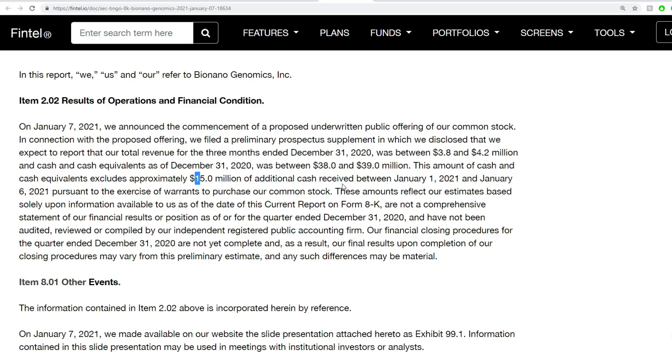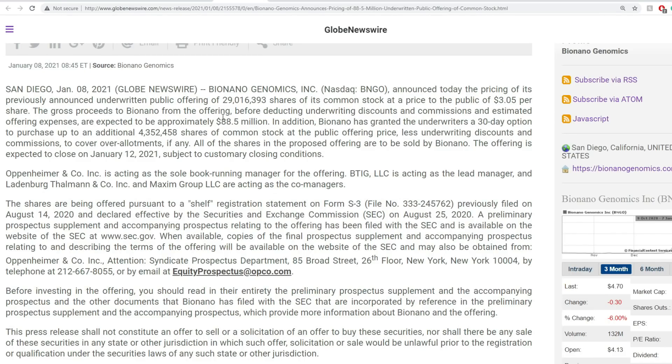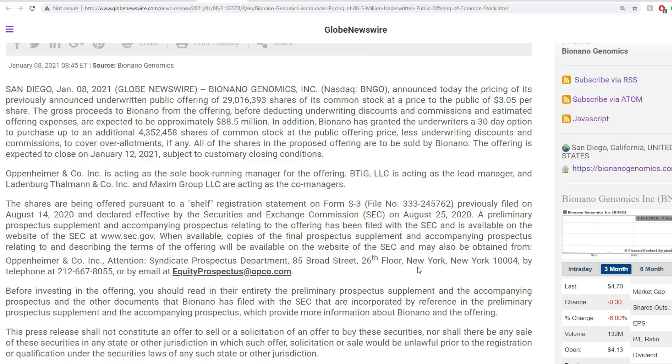That $54 million is quite significant. I initially thought the offering aggregate profit would be $17 million, but in fact it will be approximately $88.5 million. So $54 million plus $88.5 million puts us at $142.5 million total. And why is that very substantial? It's closing on January 12th.